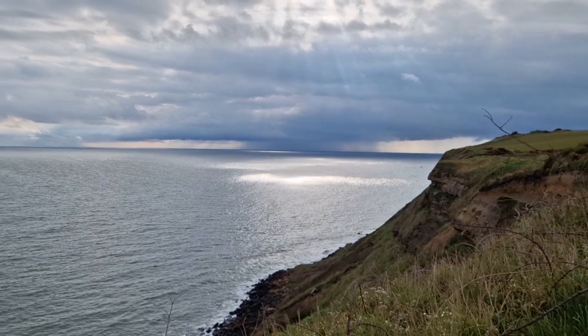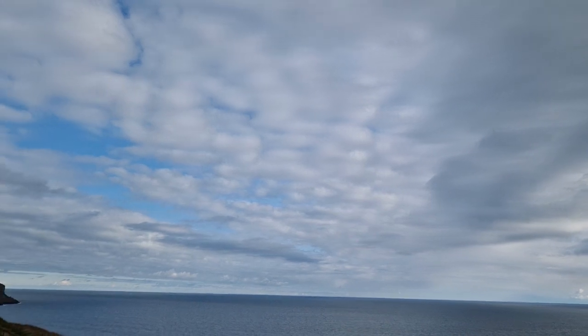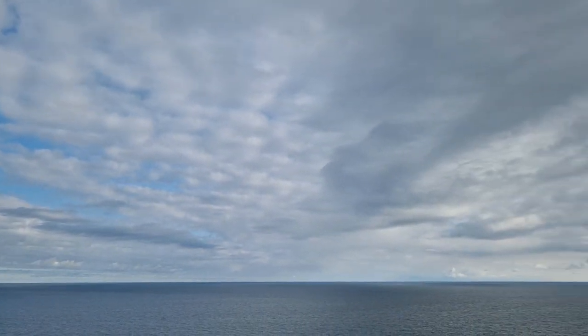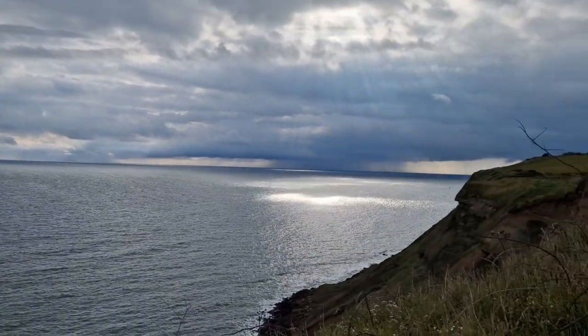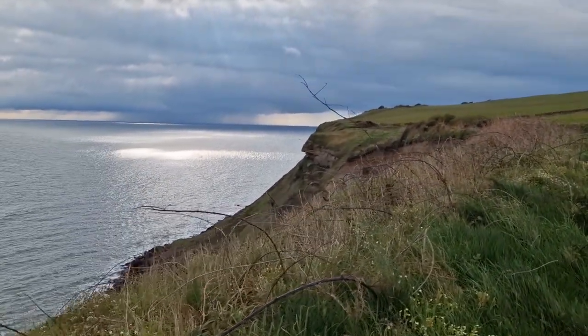Hopefully that sun manages to make its way out. It's a good old thick cloud, but there is some blue sky in amongst, so we'll see. The sea is looking lovely — not too rough.